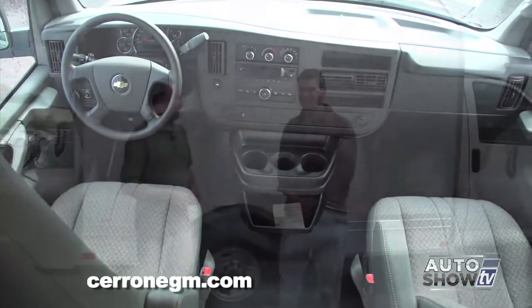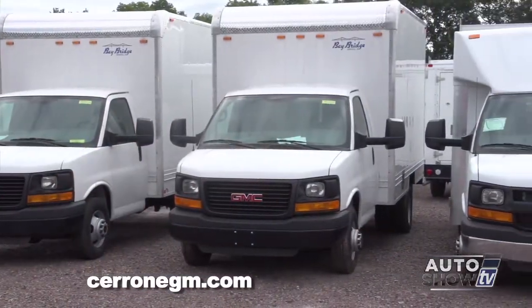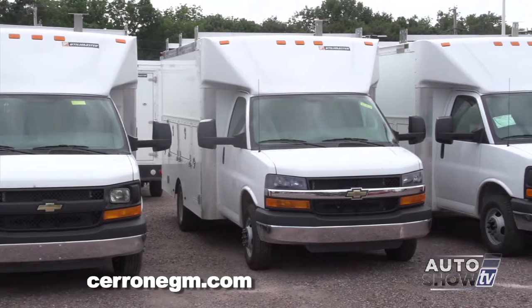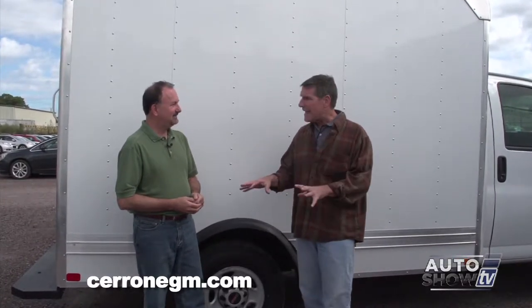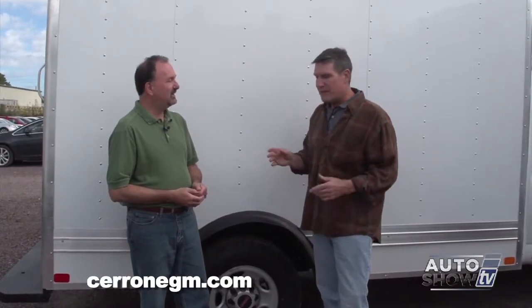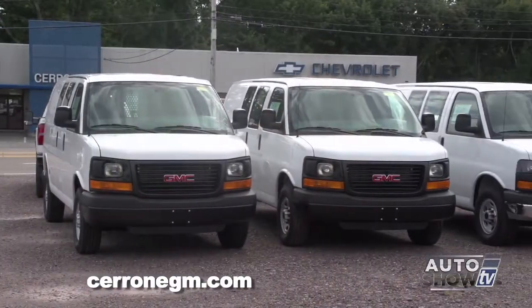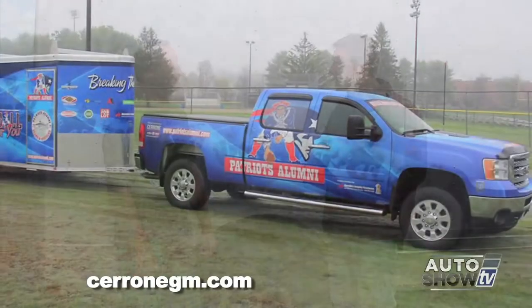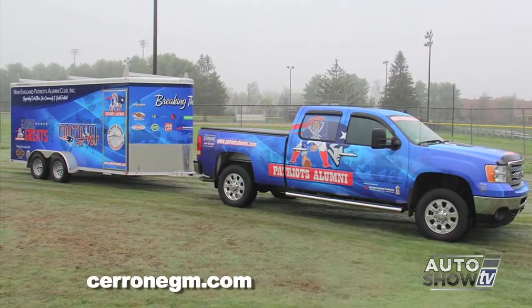All these vehicles start off generic and white, but a business can really use its imagination. There are companies that specifically do vehicle wrappings, and several of our customers have wrapped their vehicles. Luciano's restaurants — Trattoria, Romano, and Luciano's — have a black van wrapped with the company logo that looks spectacular. Fagan Door has a GMC van with their cloverleaf company logo that looks great. And the New England Patriots Alumni have a four-door pickup truck from us in Patriots Alumni colors — Pete Brock drives it around and loves it.